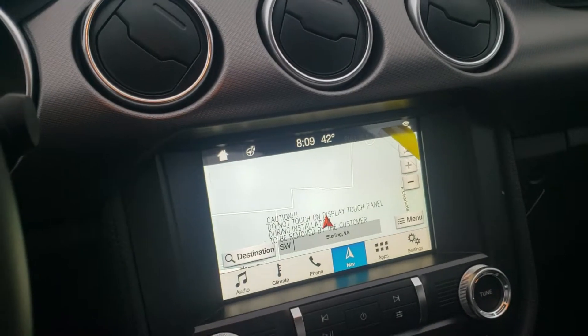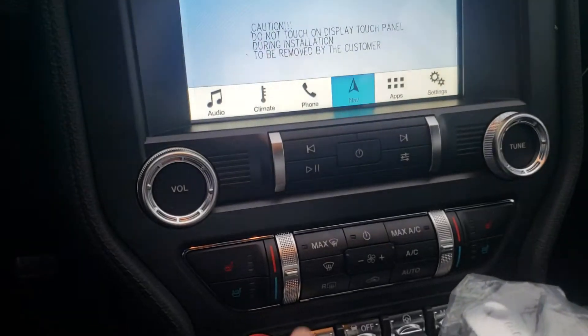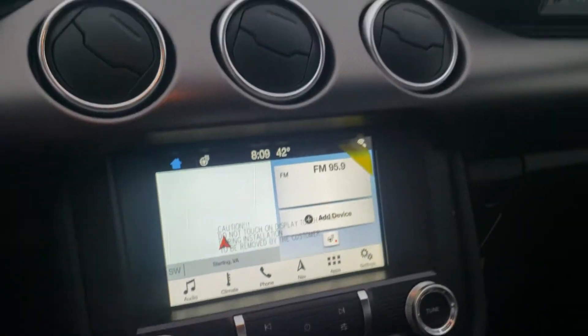Of course, navigation on that large Sync 3 touch screen, as well as the heated and cooled seats.